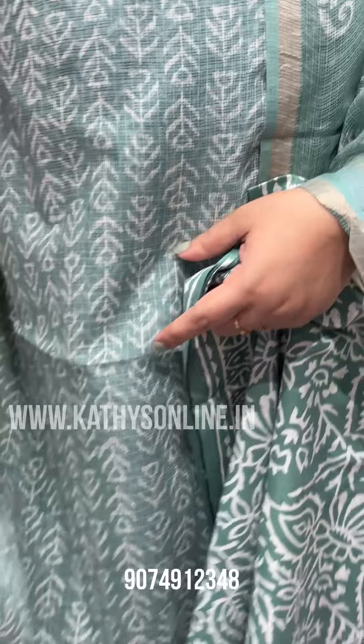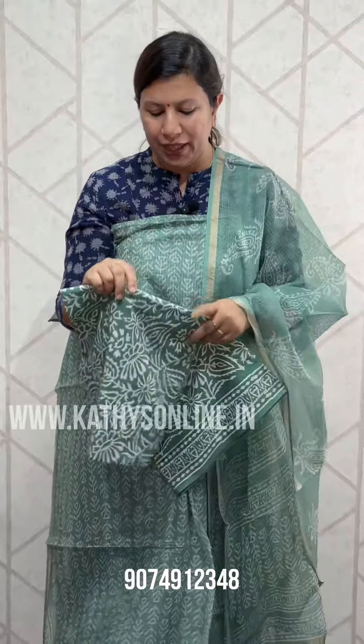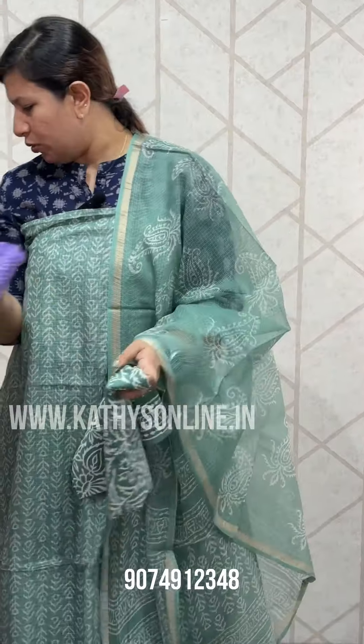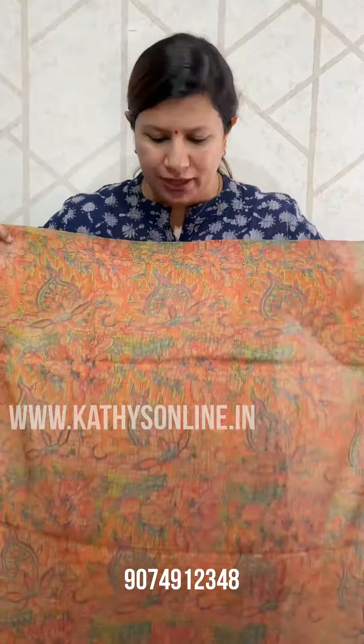This is the border. The price is $1,850. The colors are available — this is a lavender shade. The pink shade and the peach shade. The green shade and the orange shade.